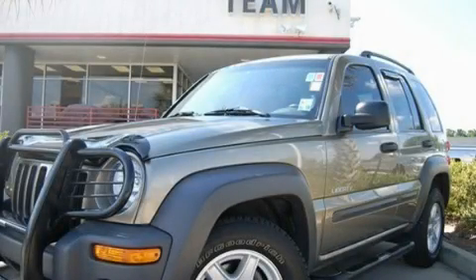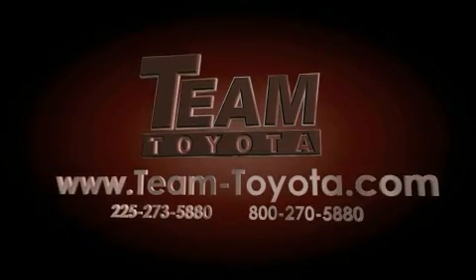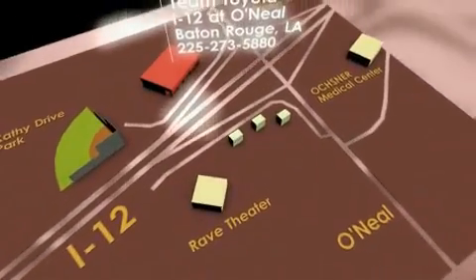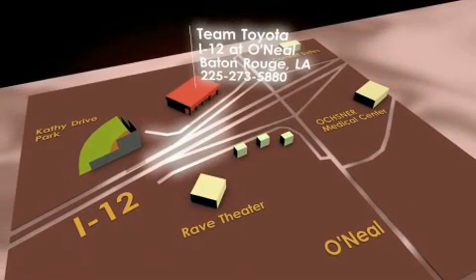Contact us today and schedule your opportunity to see this vehicle in person. Thanks for your interest in this vehicle from Team Toyota. Our inventory is always available to you at your convenience online at team-toyota.com. To receive your special internet pricing for this vehicle or if there is any way we can assist you, please call us or visit our showroom at I-12 and O'Neill Lane in Baton Rouge and a team member will be happy to assist you.